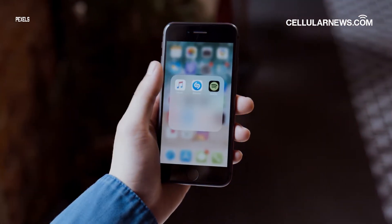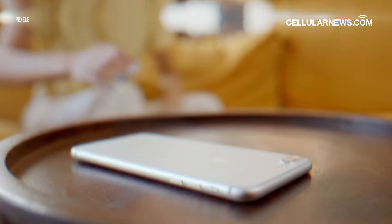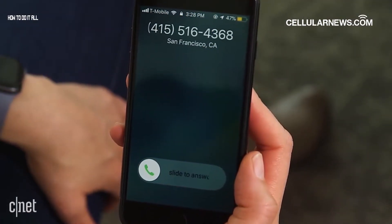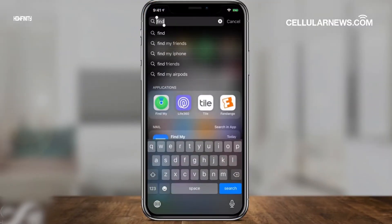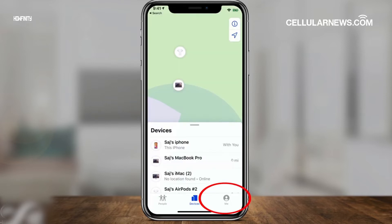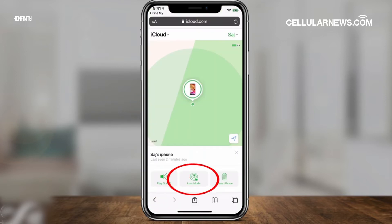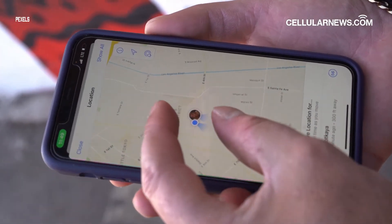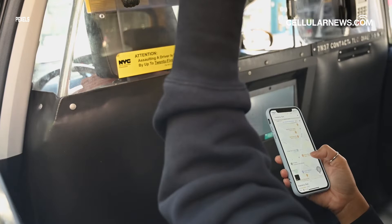Losing your iPhone is a stressful situation to be in. Aside from losing the device itself, your data is also at risk of being exposed if your phone falls into the wrong hands. Luckily, Apple has a tracking feature called Find My, which allows you to locate, ring, and lock your iPhone if it's ever misplaced or stolen. In this video, you will learn how to find your missing iPhone using Find My.